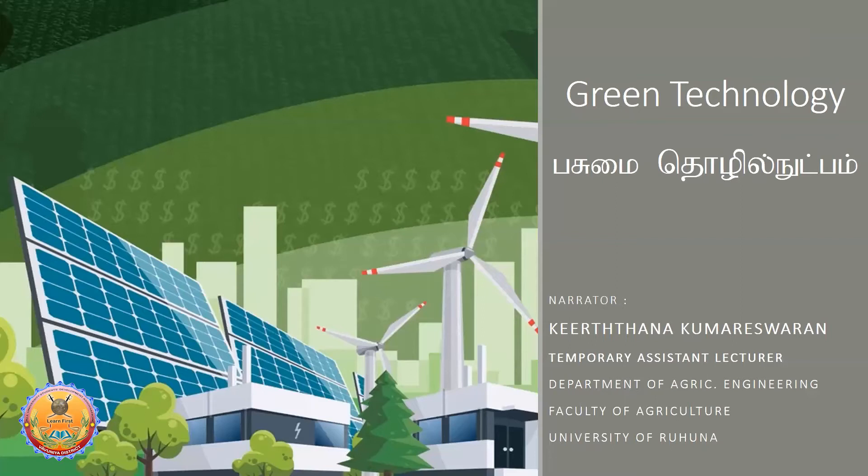As a graduate, whether first class or second class, you can pursue a Master's for your CV, for promotion, or for career advancement. The fields available for postgraduate study include Green Technology, Climate Change, Disaster Management, Environmental Engineering, Hydrology, GIS, and Remote Sensing. You can pursue a Master's or PhD in this course based on your goals.